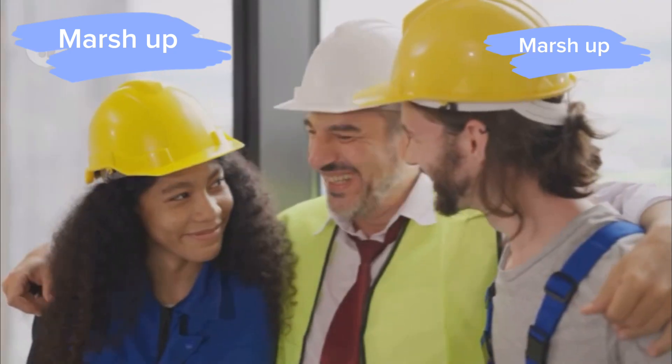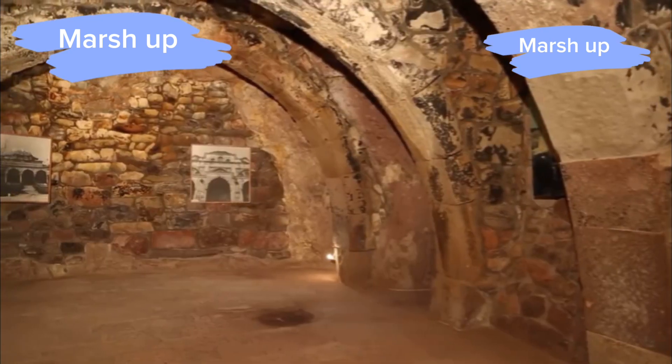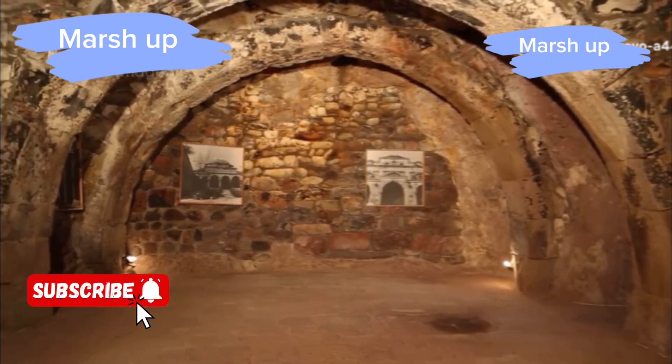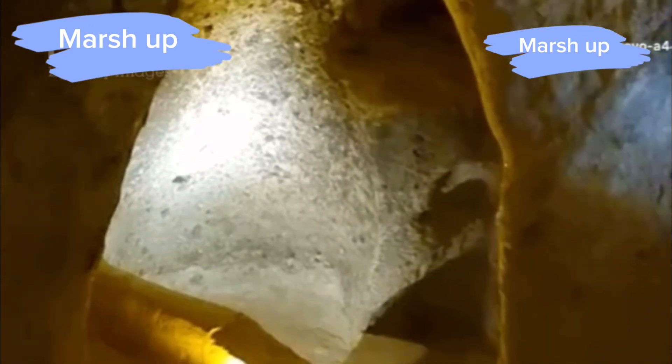First off, Mr. Beast and his team have outdone themselves yet again. Picture this: an entire city built underground, complete with shops, restaurants, and even an arcade. It's like something straight out of a sci-fi movie.